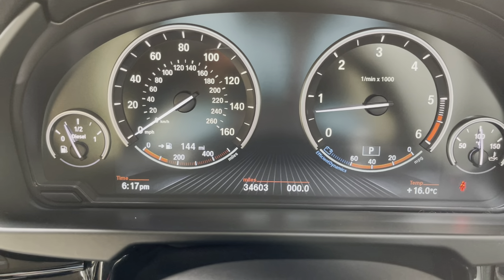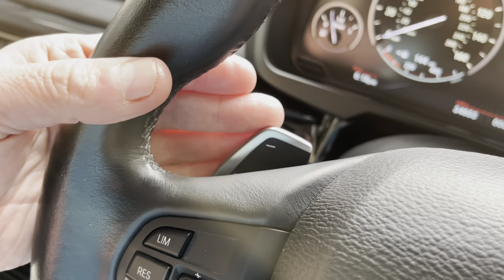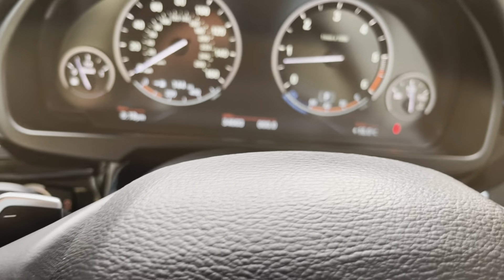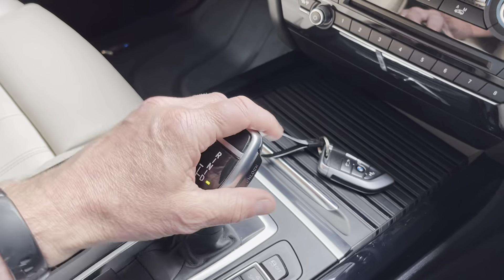So 34,603 miles — I previously said 35,603, so the correct figure is 34,603. We have the paddle shift here on the steering wheel for the downshift, and on the right-hand side the upshift, which puts it into a semi-manual position. You can also do that with the gear lever by going across. 90% of drivers will probably just want to use Drive and enjoy the drive of this fabulous X5.